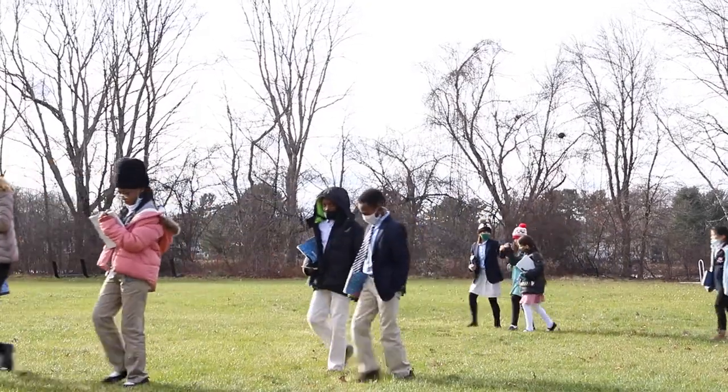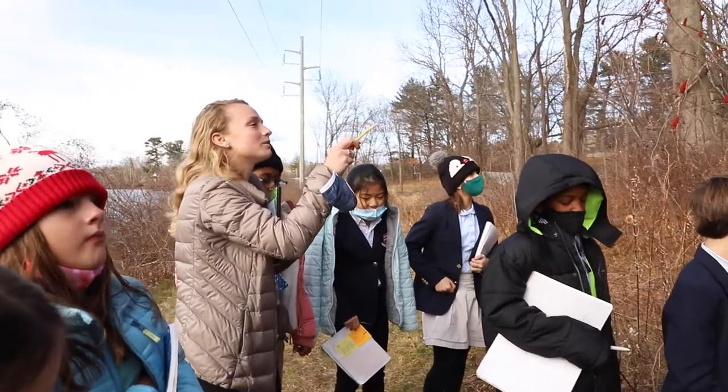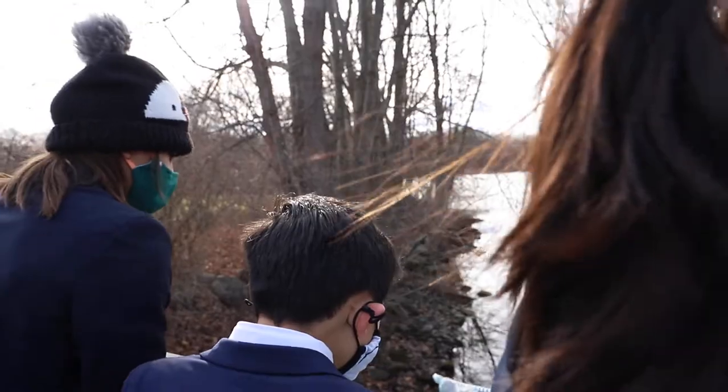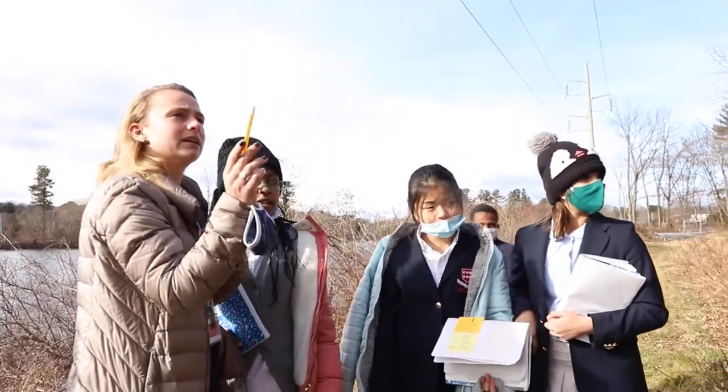We recently went on a walk to find examples of photosynthesis near the reservoir. We noticed how the sunlight was affecting the plants this time of year.